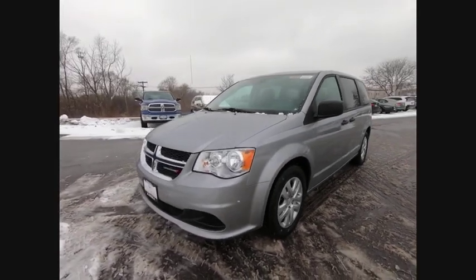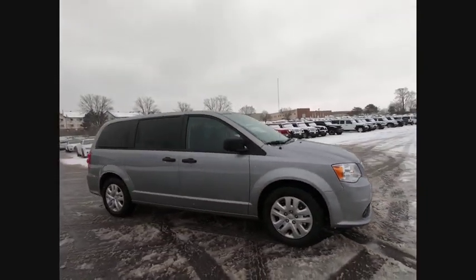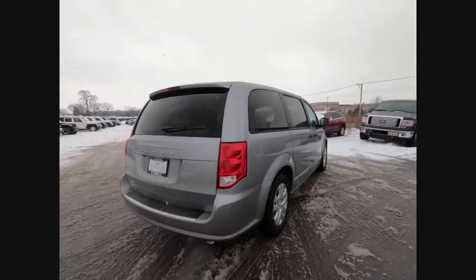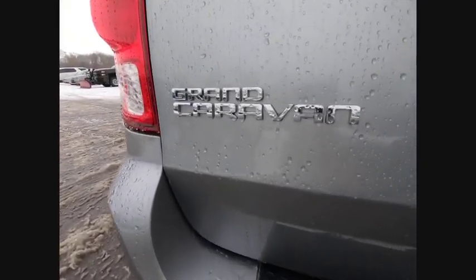Come test drive the 2019 Grand Caravan. The Dodge Grand Caravan received the government's highest front and side crash rating of five stars. Its vast interior is widely praised, with an innovative seating arrangement, versatile cargo storage, and enough entertainment features to keep the kids entertained on road trips.